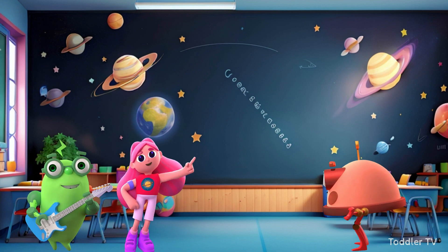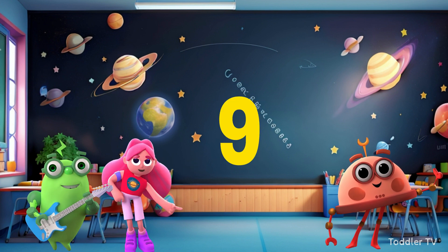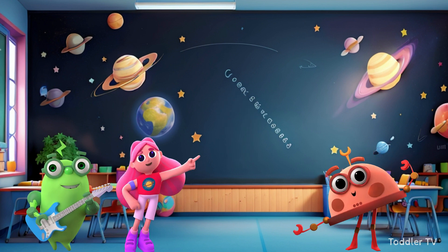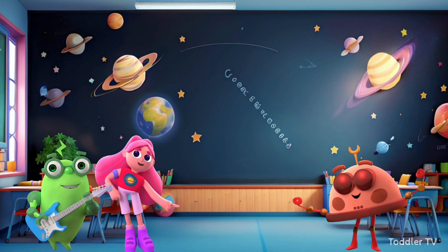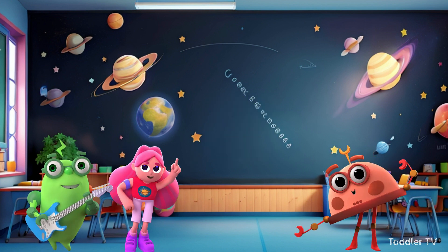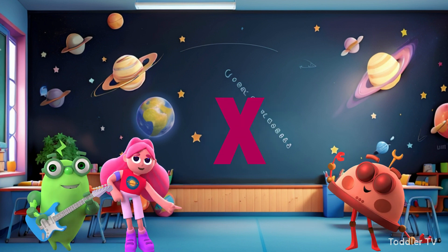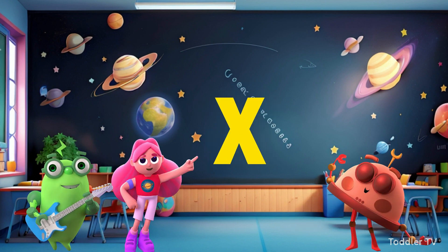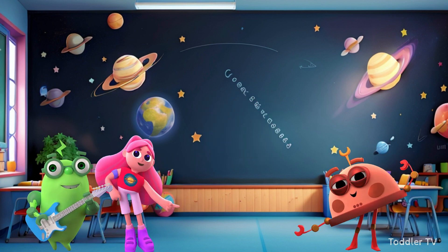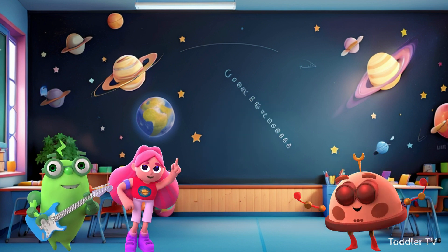Call out the answers! One times 9 is... 9! Two times 9 is... 18! Three times 9 is... twenty-seven. Four times nine is... thirty-six. Five times nine is... forty-five. Six times nine is... fifty-four. Seven times nine is... sixty-three. Eight times nine is... seventy-two. Nine times nine is... eighty-one. Ten times nine is... ninety. Eleven times nine is... ninety-nine. Twelve times nine is... a hundred and eight.